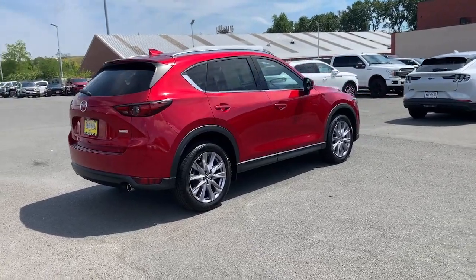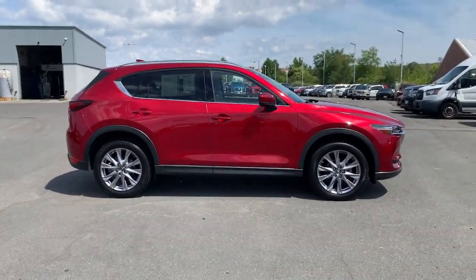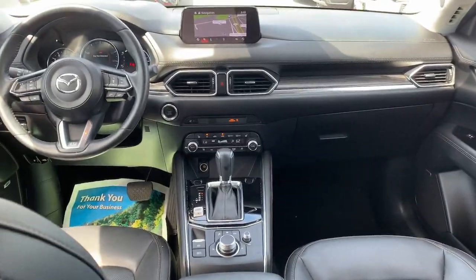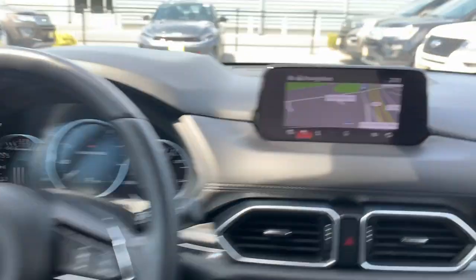The following are some of this vehicle's highlighted options: navigation system, keyless entry, sunroof/moonroof, heated rear seat, power passenger seat, power liftgate, fog lamps, aluminum wheels, power driver seat, electronic stability control.